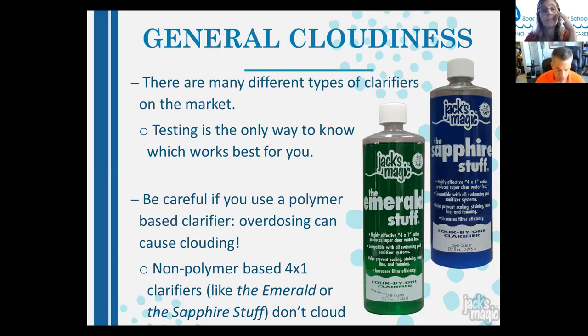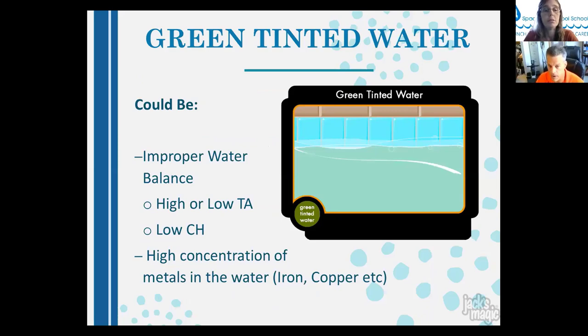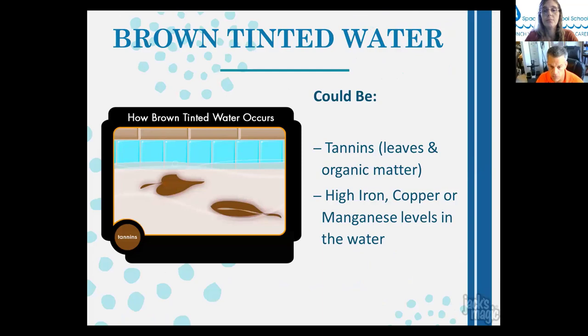Green tinted water (non-algae) can be from improper water balance — low total alkalinity, low calcium, and high metal concentration. Brown tinted water could be tannins, leaves, and other organic matter. Leaves and tannins can introduce algae; they can also contain iron from fertilized soil. Brown water could also indicate high iron, copper, or manganese levels. These are common inorganic discolorations, but can sometimes also be caused by organics.